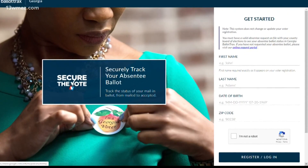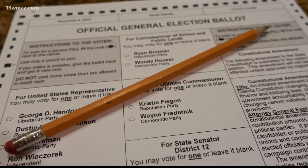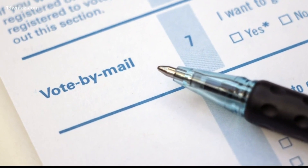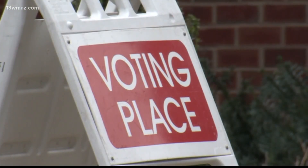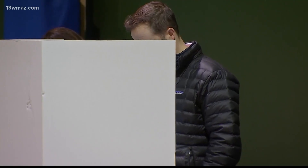The Secretary of State's office rolled out an online portal where you can track the status of your absentee ballot. There's also an app called Ballot Tracks where you can get notifications on your phone instead of having to log into the Secretary of State's office website. The app allows you to sign up for texts, emails, or a phone call to let you know when your local Board of Elections office has received your ballot.